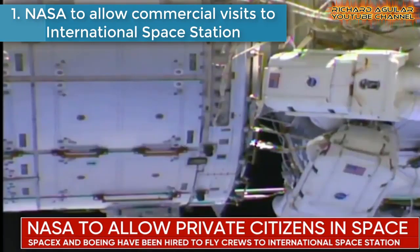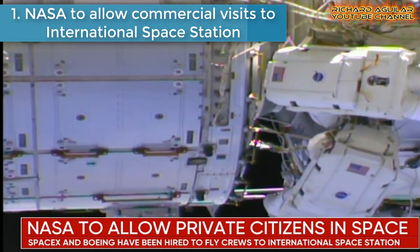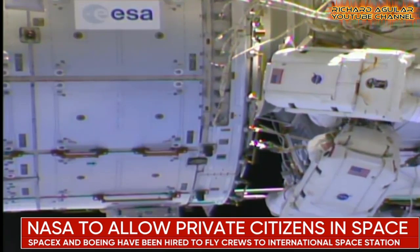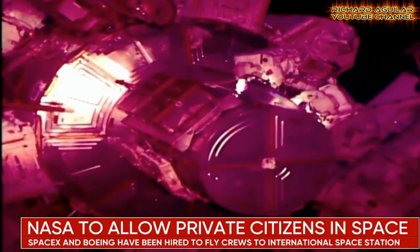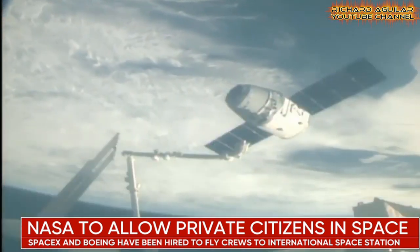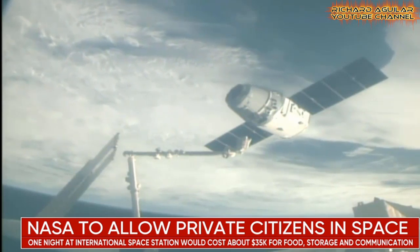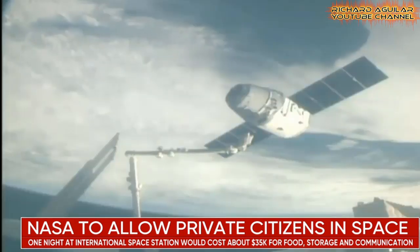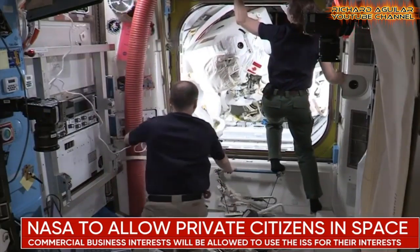Number one: NASA to allow commercial visits to the International Space Station. NASA will allow unprecedented commercial access to the International Space Station for marketing, business, and space tourism. This change paves the way for the wealthy to rocket from Earth and spend time aboard the astronaut home and laboratory in space, through trips planned by private enterprise, and for businesses to develop products or shoot film, including adverts in space.